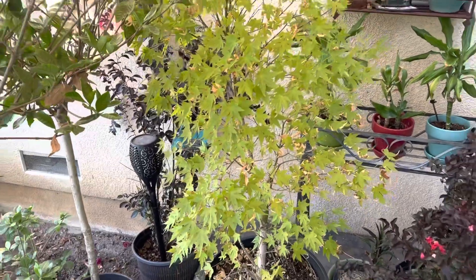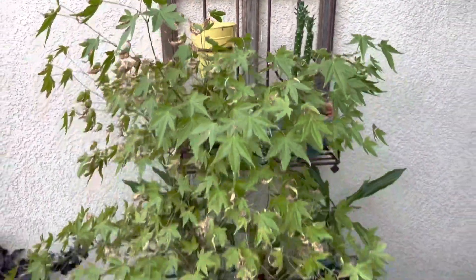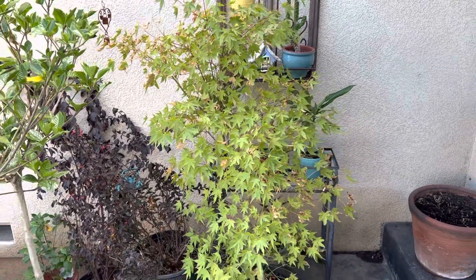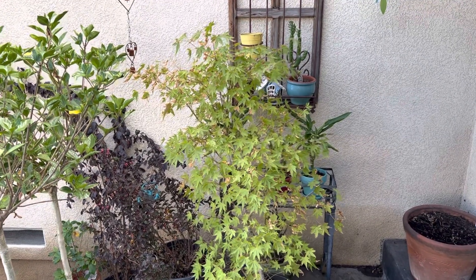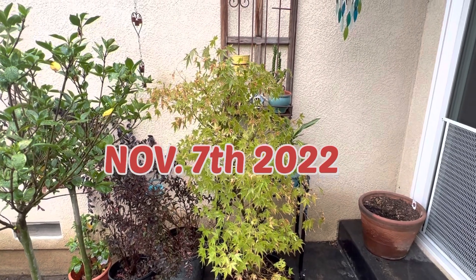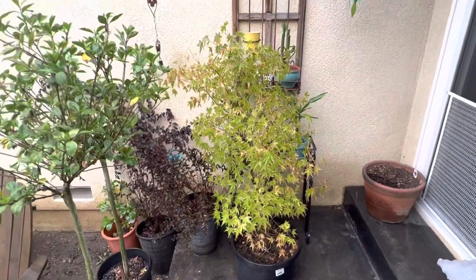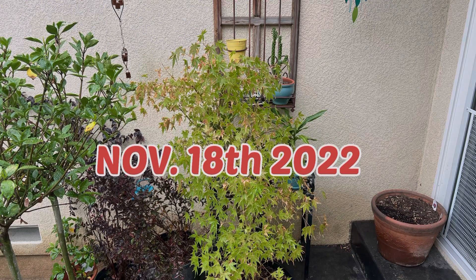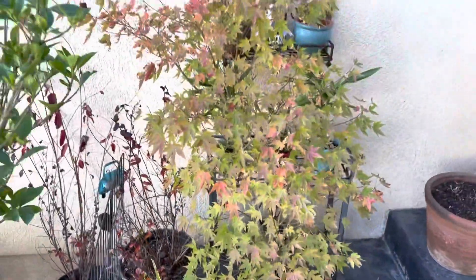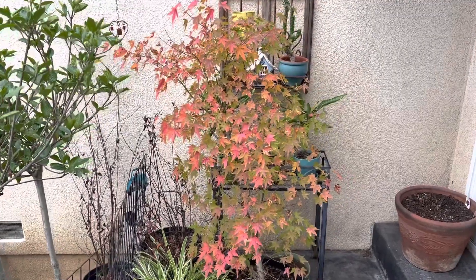If this is something you're interested in, let's get started. November 1st, 2022. It's November 23rd and we are just starting to see a little bit of color. November 30th, overcast skies — we've got some nice color going on.